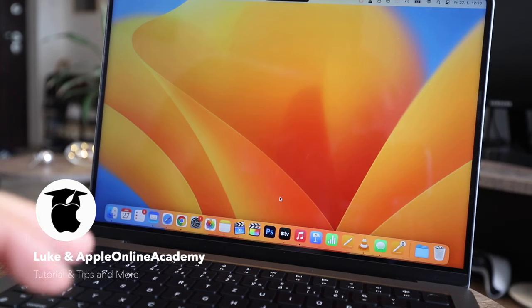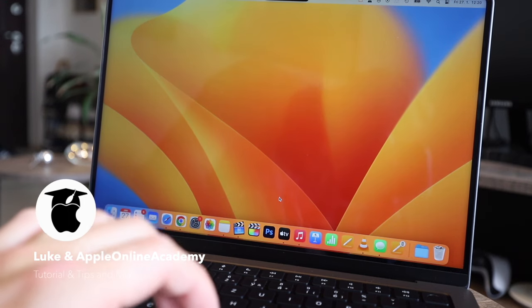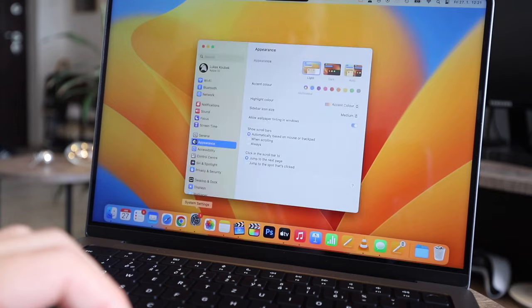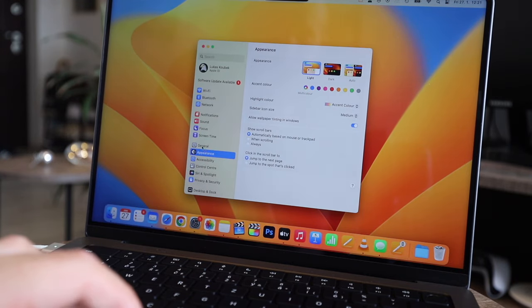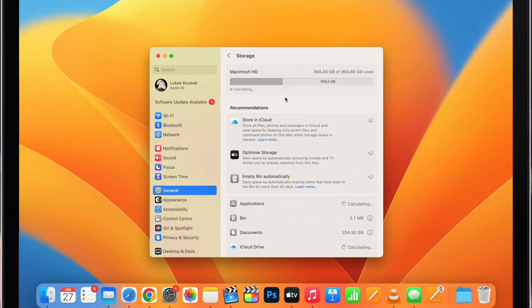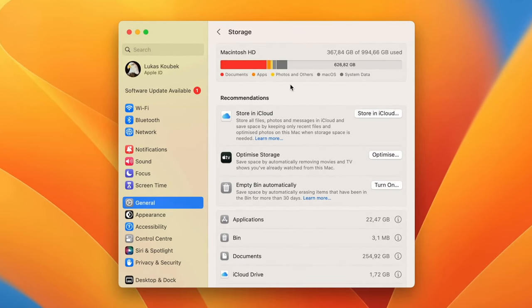Let's start with the simple things — to see how much storage is used on your Mac, just open System Settings, then click General in the sidebar and you will see it right on top. Give it some time to load the colorful bar. Each color represents a different category of files. Usually it will be documents and apps taking the most storage, but sometimes you will see that system storage is a lot more than it should be.